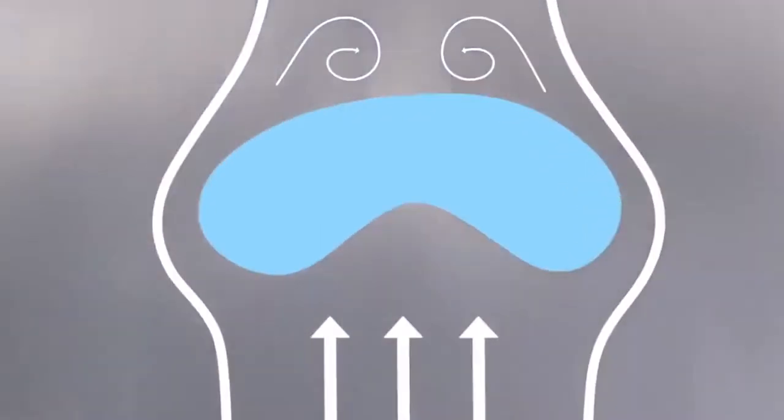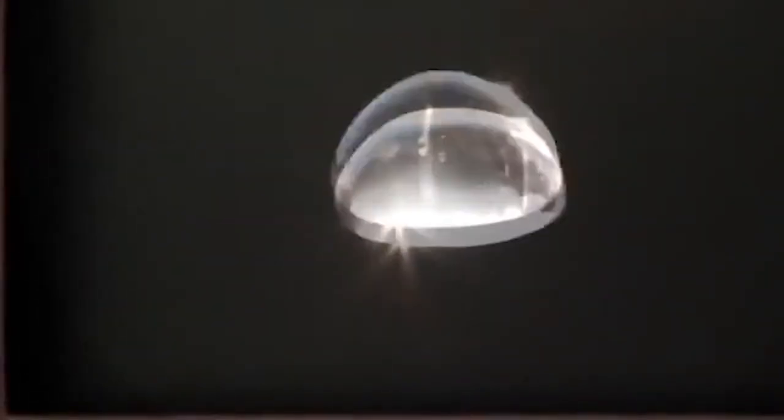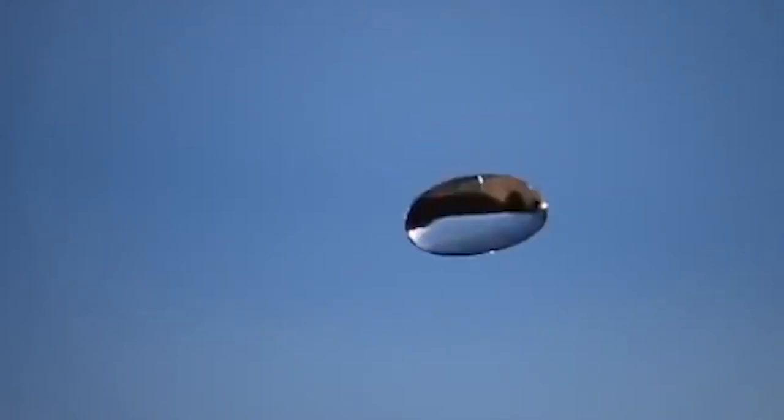A larger-than-average cloud droplet can very quickly grow to raindrop size. Remember, the two precipitation-producing cloud types are Nimbostratus and Cumulonimbus. Nimbostratus clouds are thinner and have weaker updrafts than Cumulonimbus. The largest raindrops fall from Cumulonimbus clouds because the droplets spend more time in the cloud growing. In a Cumulonimbus cloud, raindrops can grow while being carried upward by the updraft and also while falling in the downdraft.